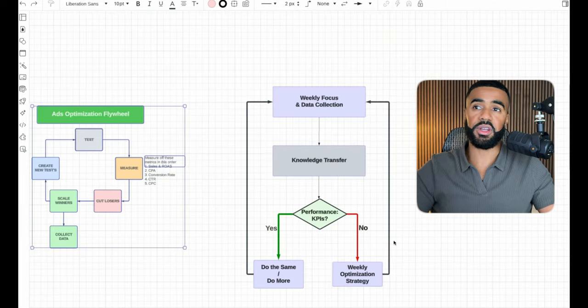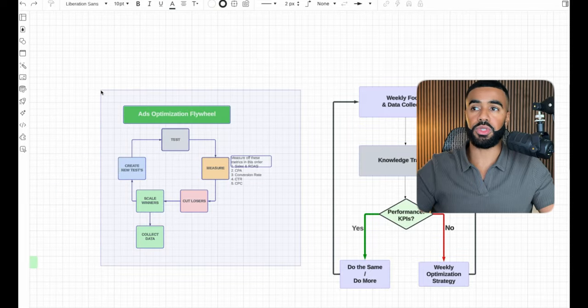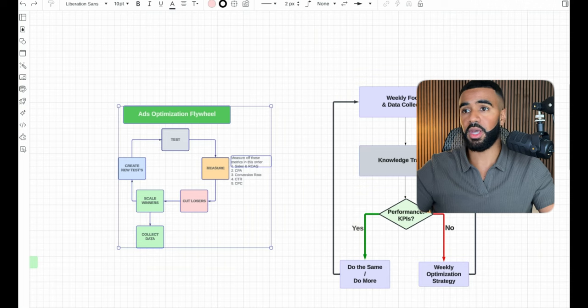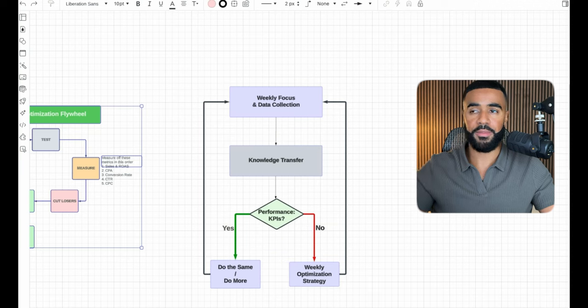I want to place emphasis on the importance of having a strategic approach for testing in the first place. A lot of times when we come into accounts we've taken over, there really hasn't been much thought put into which tests should be rolled out, why something worked or why it didn't. We spend a lot of time on this. And once campaigns are running and data is coming in, we place heavy emphasis on reviewing all the data weekly and making strategic decisions on how to optimize the account.